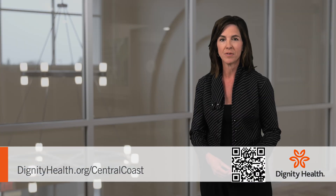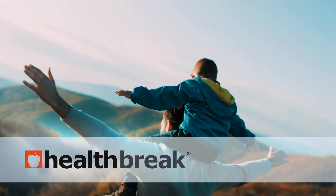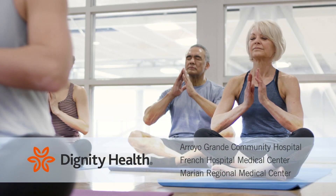For more information, visit dignityhealth.org/centralcoast. Health Break is sponsored by Dignity Health Central Coast.